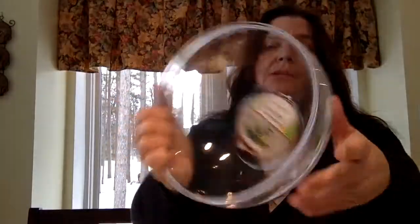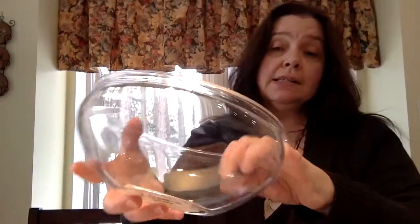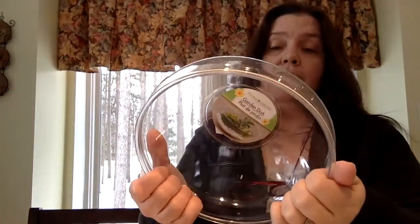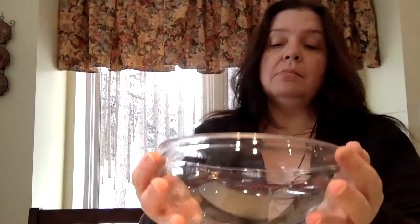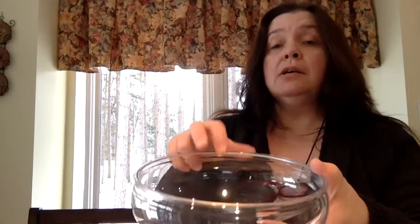I picked up this garden dish bowl. It's acrylic, not glass — very lightweight. I'm thinking of making a little succulent garden in it, probably a little succulent arrangement to use in my outdoor room in the summertime. I also bought some little decorative stones and some fake succulents to make a little arrangement.